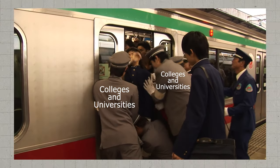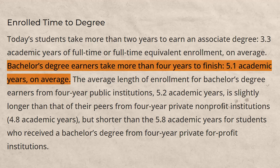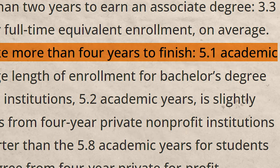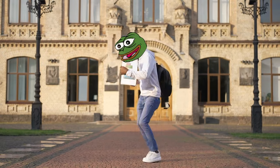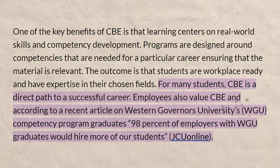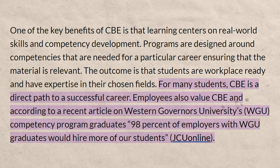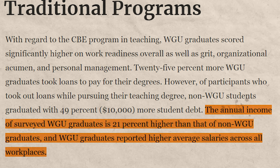Competency-based education is different than traditional education, which basically tries to fit every single degree into that four-year model. Bachelor's degrees take 5.1 years on average. They try to fit every single type of degree — whether it's the most difficult, like engineering or physics, or one of the easiest — into that four-year model. Whereas competency-based education lets you finish the degree faster if it's possible to. Many degrees have good job placement rates and pay pretty well, where you can finish relatively quickly.